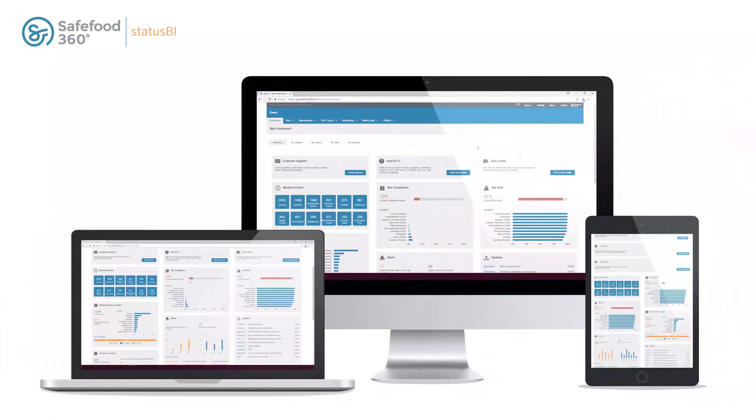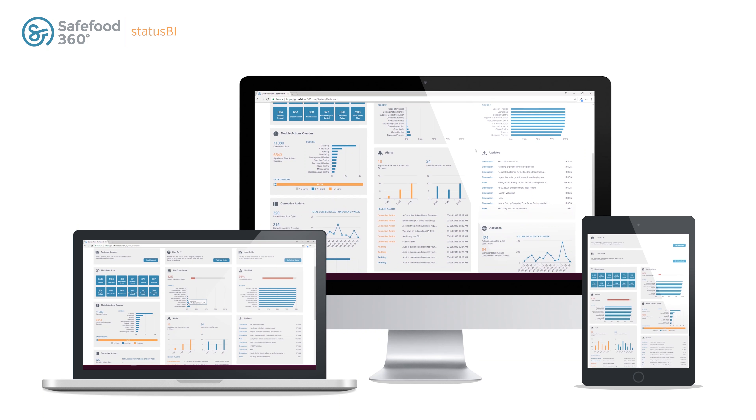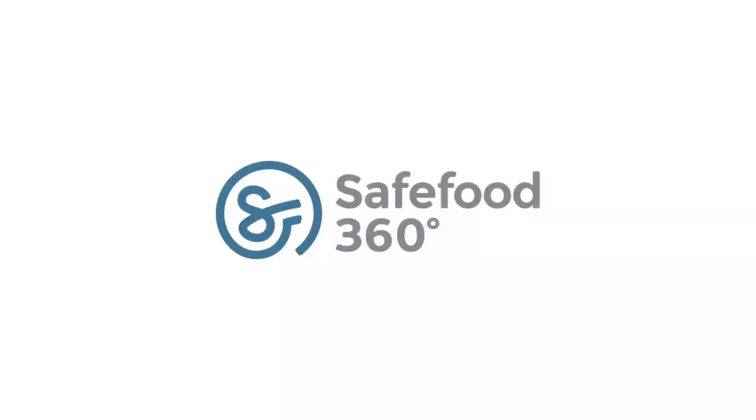SafeFood360 Status BI — now giving quality managers the oversight they have never had before. To request a demo, please visit www.safefood360.com.